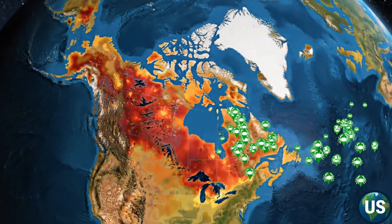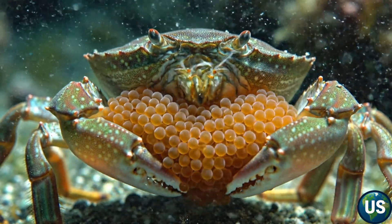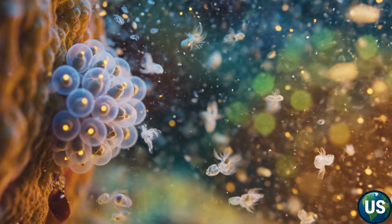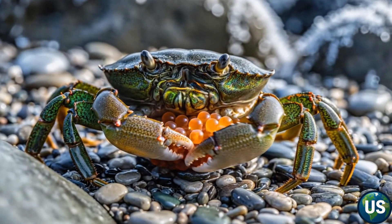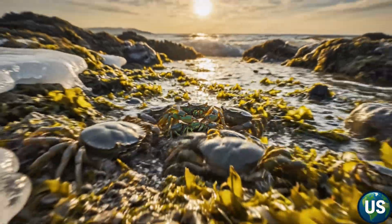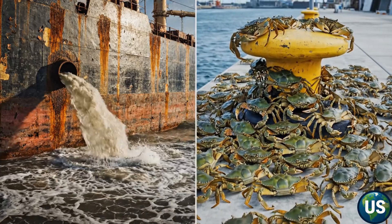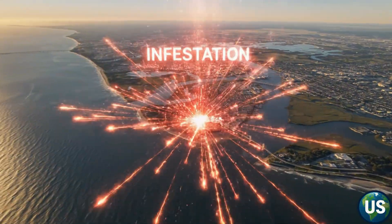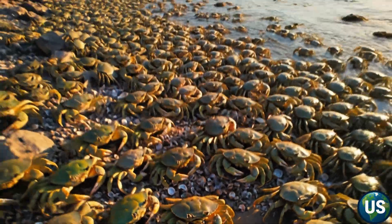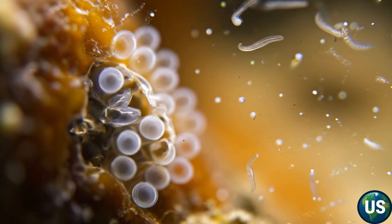As ocean temperatures rise, the crab's range expands. Warmer water allows more eggs to hatch, more larvae to survive, and more generations to reproduce each year, turning warmer weather into a continental invasion. Today, green crabs occupy almost every major estuary in the northern United States. And once they arrive, they rarely ever leave.